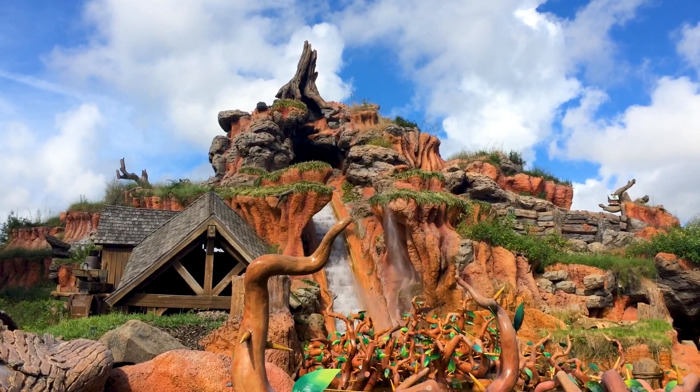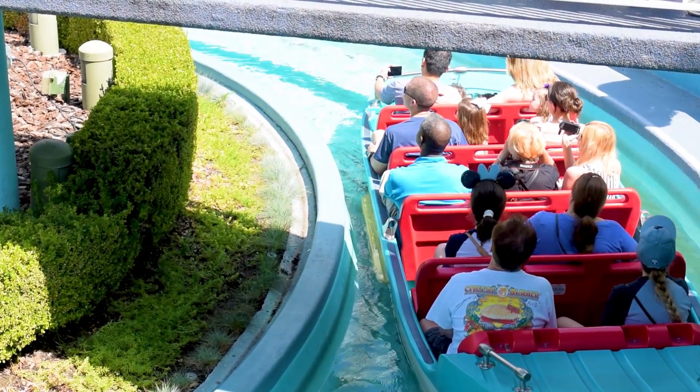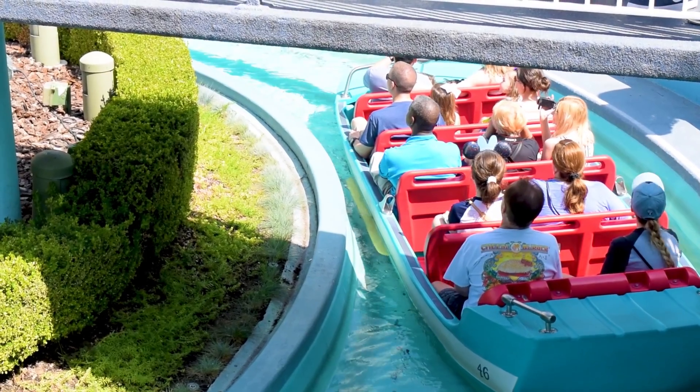You may have heard a hardcore Disney fan point out that the water in Pirates of the Caribbean or Splash Mountain has a unique and memorable smell. It sounds crazy, but it actually isn't, and the reason why requires digging into a bit of science.